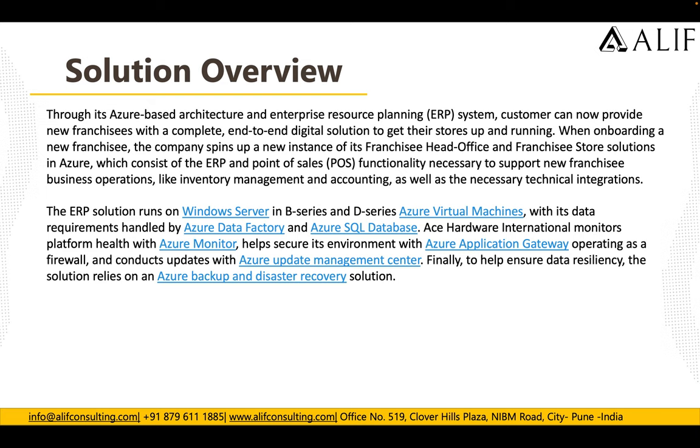The customer monitors platform health using Azure Monitor and secures its environment using Application Gateway operating as a firewall. Updates are conducted through Azure Update Management. To ensure data resiliency, the solution relies on Azure Backup and disaster recovery. In summary, they use Azure Virtual Machines, Azure Data Factory for the data warehouse, Azure SQL for back-end databases, Azure Monitor for monitoring, Application Gateway for layer-7 security, Update Management for regular updates, and Azure Backup for disaster recovery.